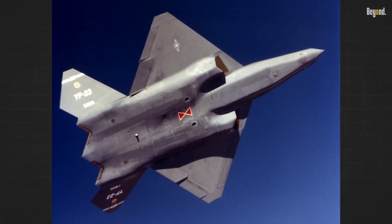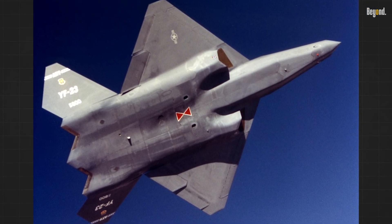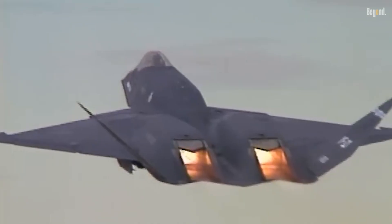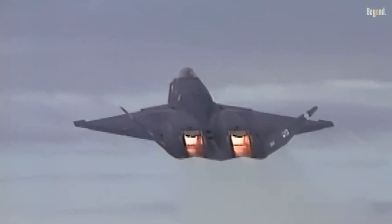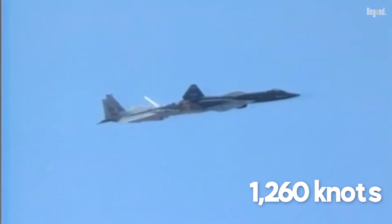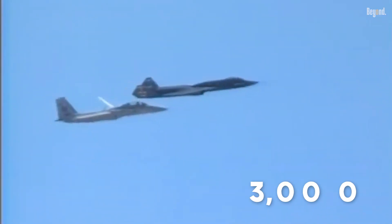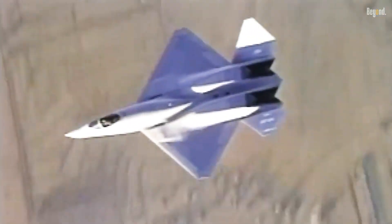With its futuristic diamond-shaped wings and stealth-focused design, the YF-23 was built to excel in survivability, super-cruise capability, and ease of maintenance. It could reach speeds of up to 1,260 knots at high altitudes and had an impressive range of nearly 3,000 miles, making it a serious contender for air superiority.